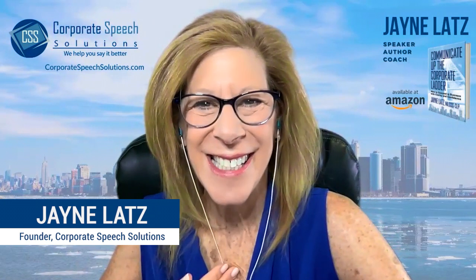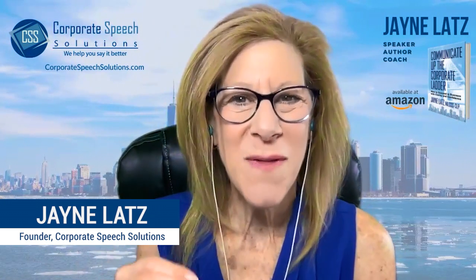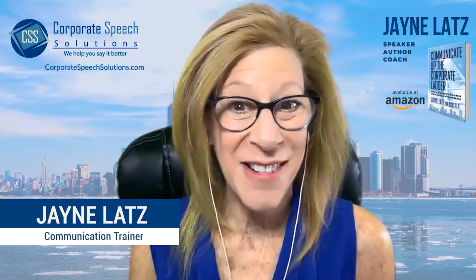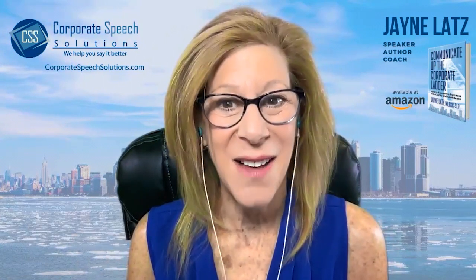My name is Jane Latz, founder of Corporate Speech Solutions, where we provide the training so you can learn to accelerate your career success by communicating with greater clarity and confidence.